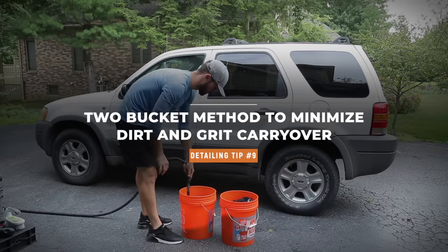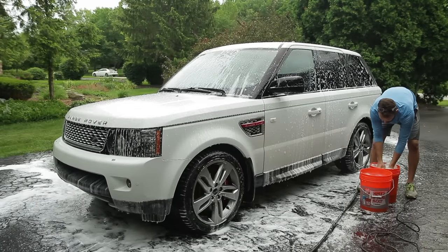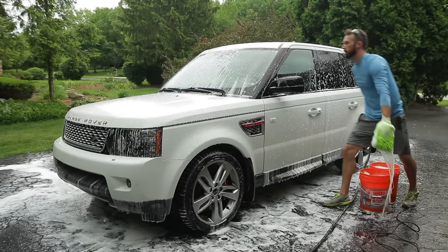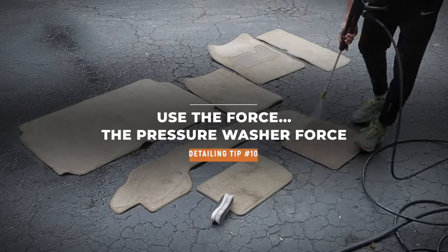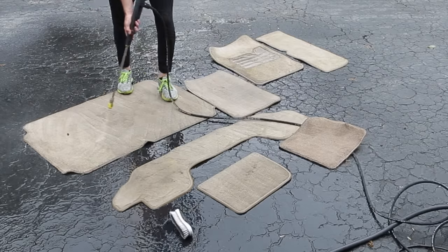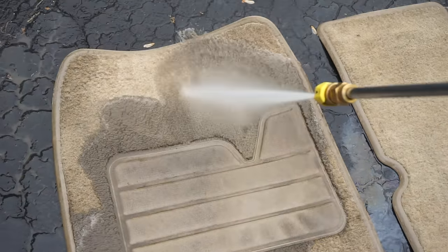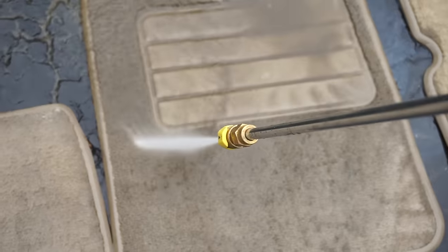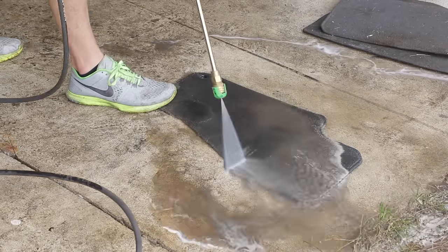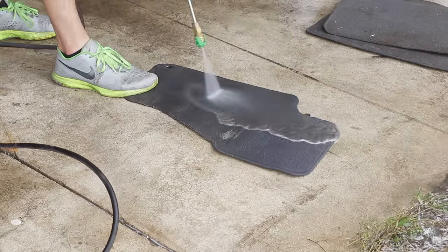Tip number nine: use the two-bucket method. The main goal is to keep your dirty water in one bucket after you've washed a panel before you dunk your mitt back into fresh water, so you don't contaminate and scratch your paint. Tip number ten: use the force — bust out that pressure washer. Use it on your floor mats because they don't have a ton of absorbable material. Blast them with your pressure washer before using your drill brush or extractor. It's a versatile tool you can also use washing your car with a foam cannon, and even around your house, especially if you have kids or pets.